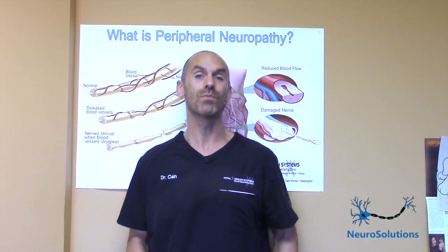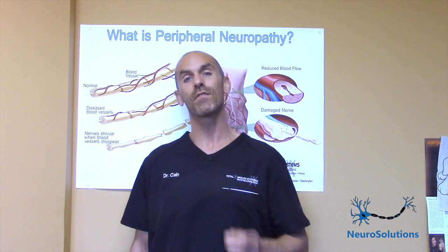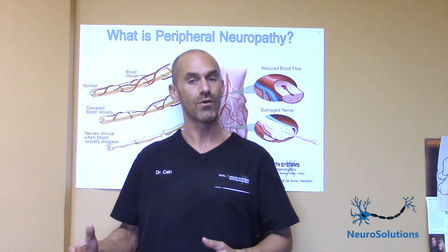One of the ways that I help is by providing you with this video educational series that gives you tips that will give you some much-needed relief. This particular video is about manual therapies — things done by chiropractors, physical therapists, massage therapists. Hence, this video is particularly geared for those practitioners.